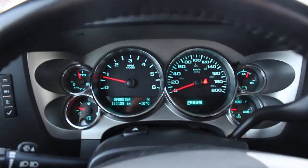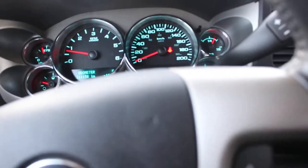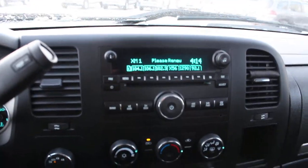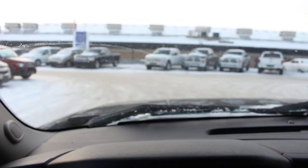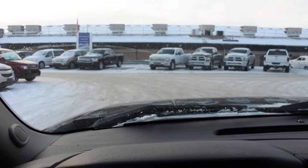The truck has 111,000 K on it and it is in beautiful shape. If you're interested in it, give us a phone call here at 306-782-2268.